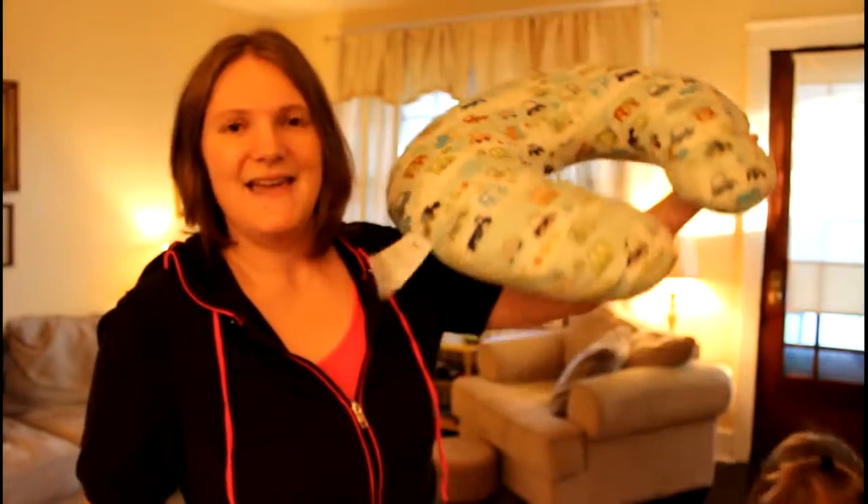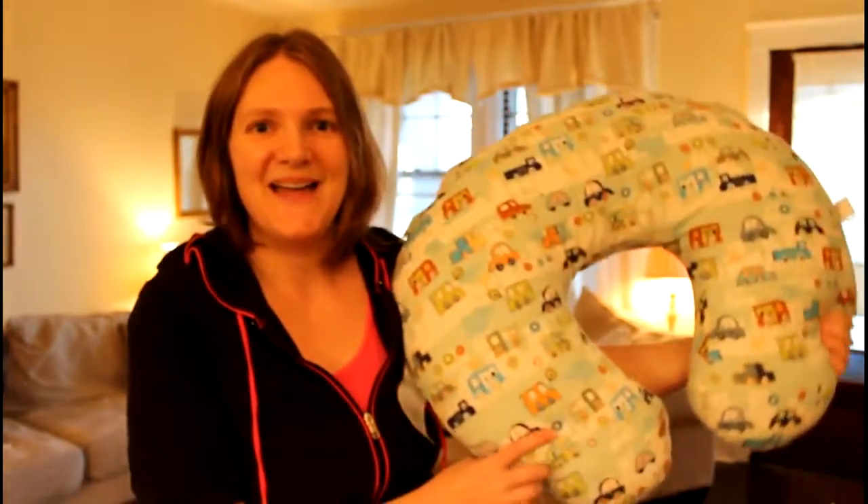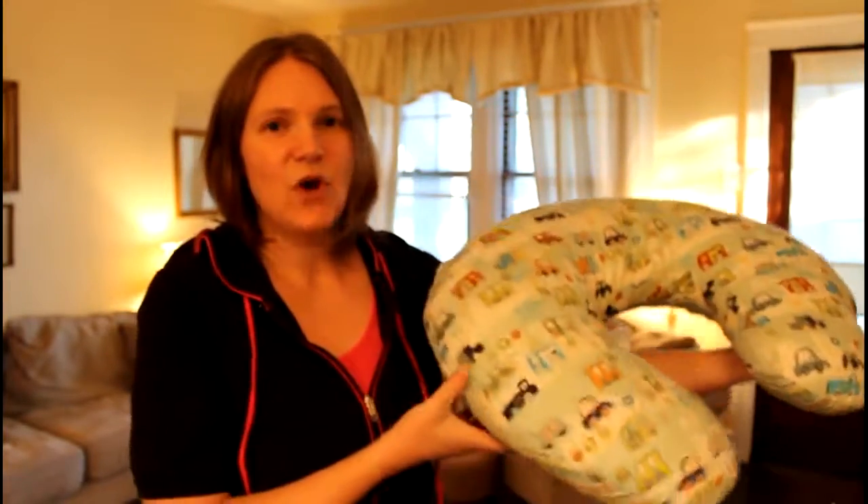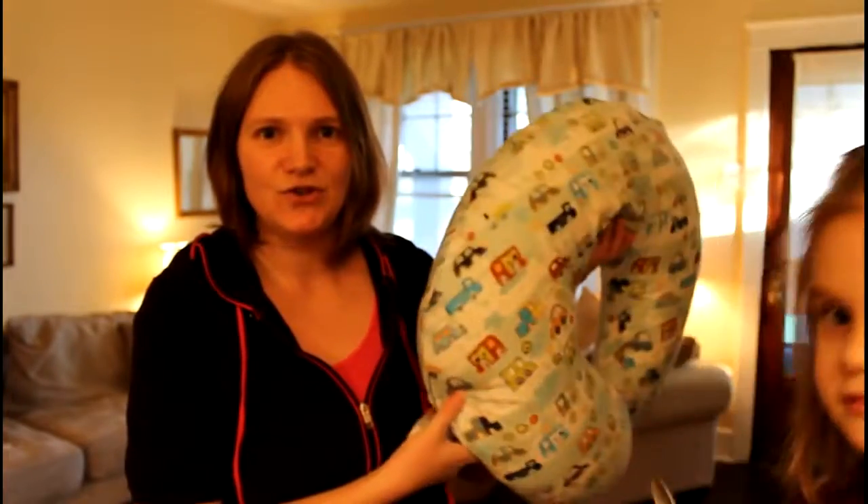So here is your traditional Boppy pillow. I didn't use it to nurse at all, but it's still one of my favorite things because I have twins. But even with one baby, they are so useful for positioning when you're nursing.